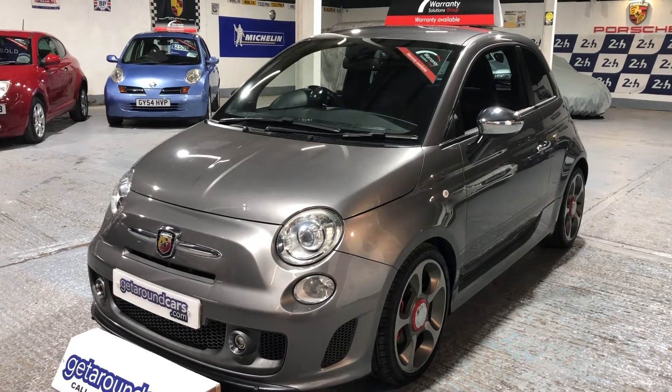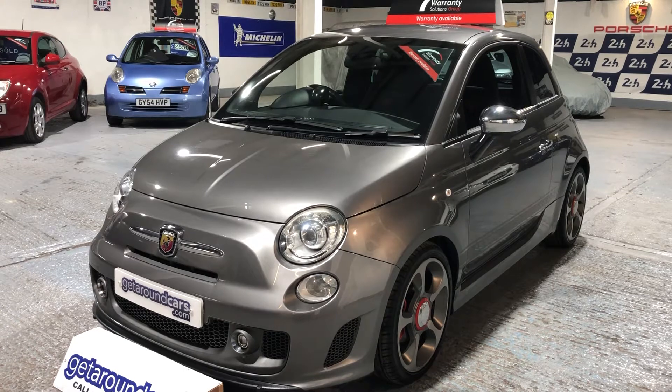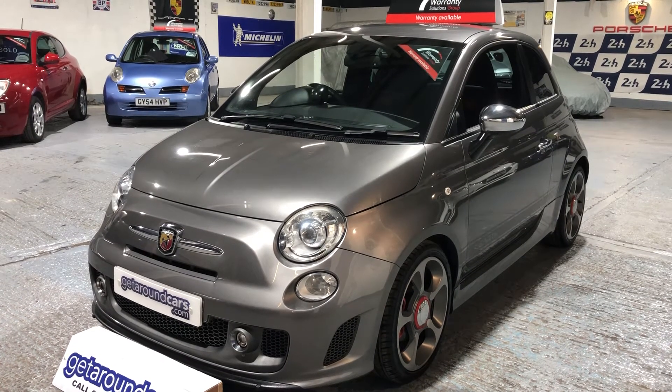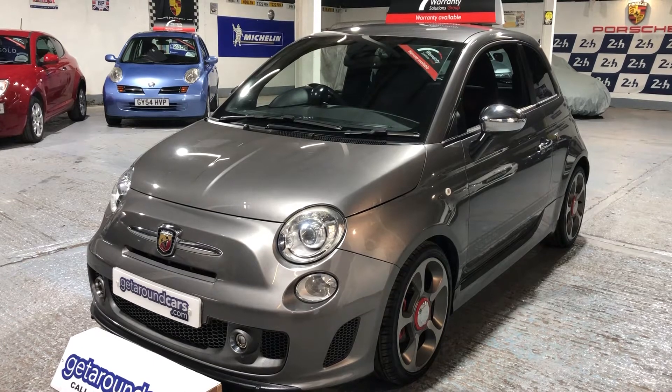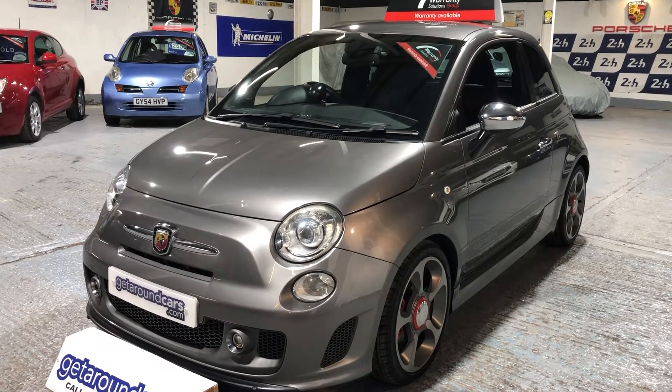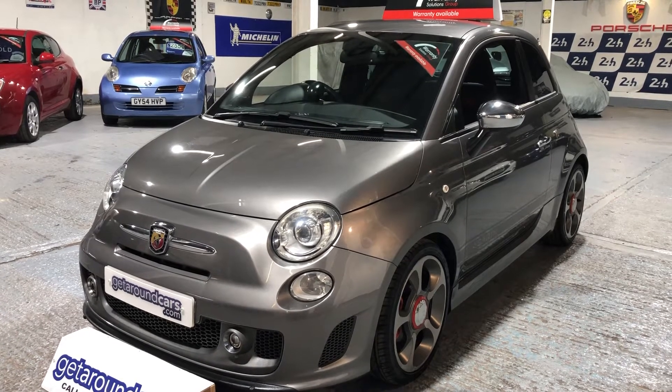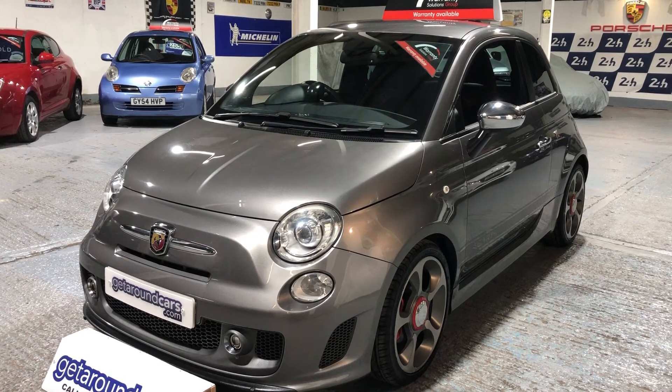Hello everyone, welcome to Get Around Cars online showroom. When the blood starts rushing, that's when the adrenaline kicks in — that's the feeling you get when you sit in and drive these cars. So let me tell you all about it.